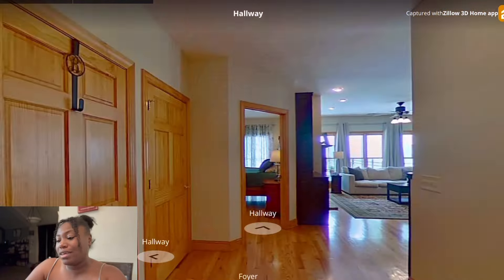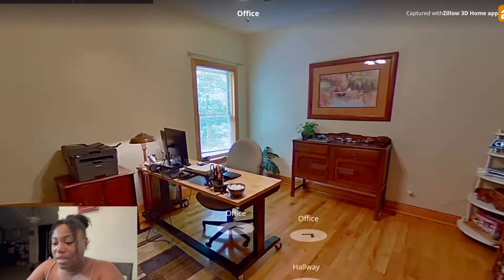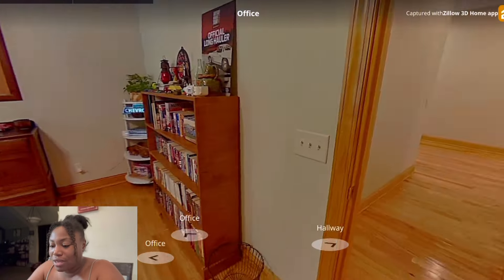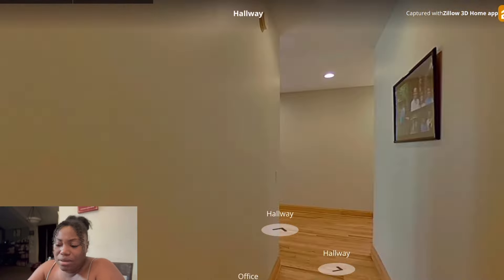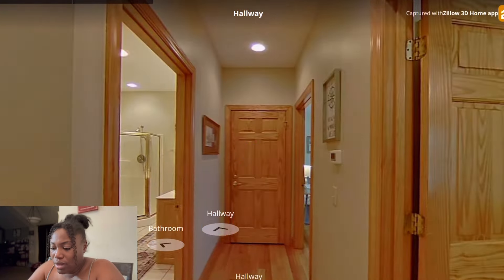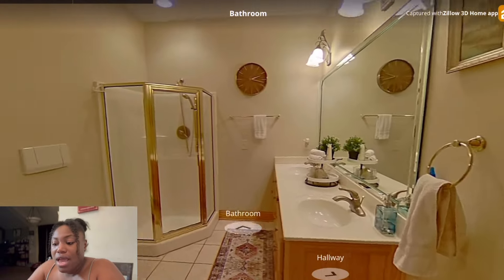I do like how it's hardwood throughout — I absolutely love that. I thought it was a flat house at first. Here goes another room they made into an office. I do see a ceiling fan, it's a nice size room. Let's go down this hall to the bathroom.